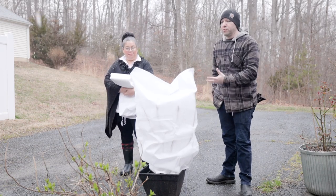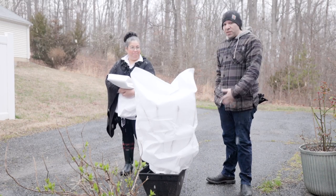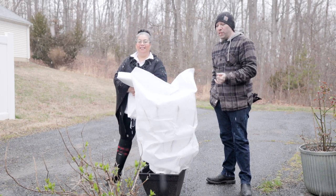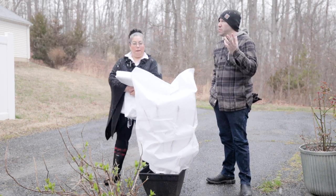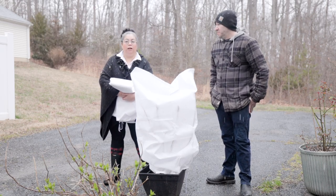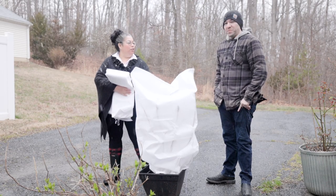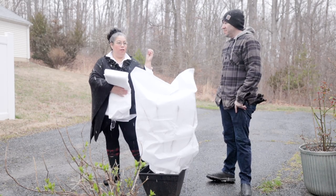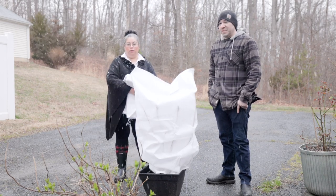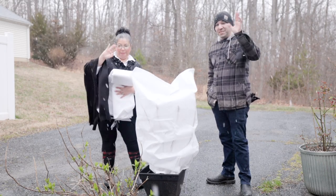Using drop cloths definitely helps keep plants alive during cold temperatures. That's going to do it for this video, guys. Just a quick video on how we're keeping these hydrangeas nice and warm through these frigid temperatures. Leave any questions down in the comments below. Give this video a like, subscribe if you're not subscribed, and we'll see you guys in the next video. Bye!